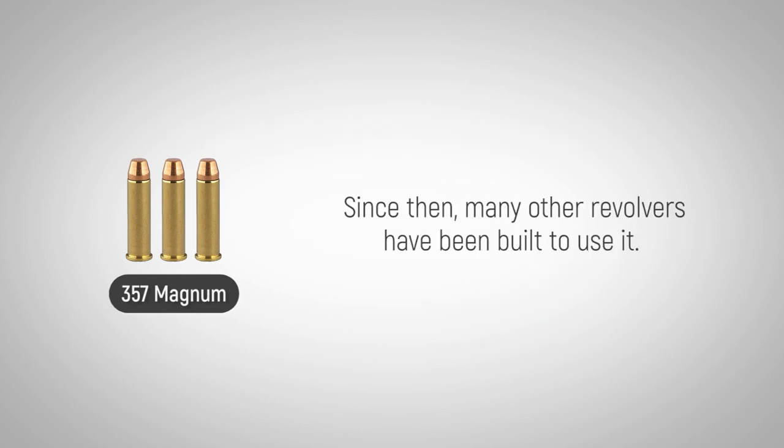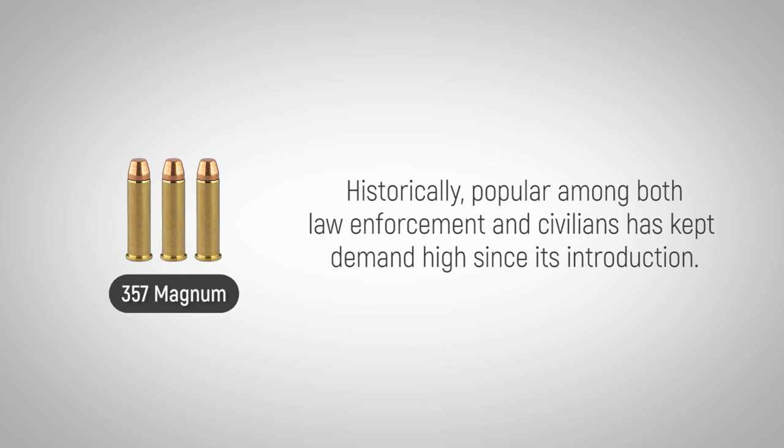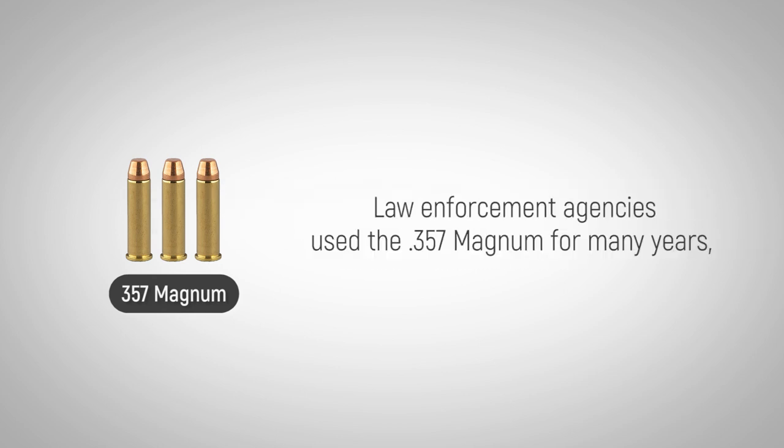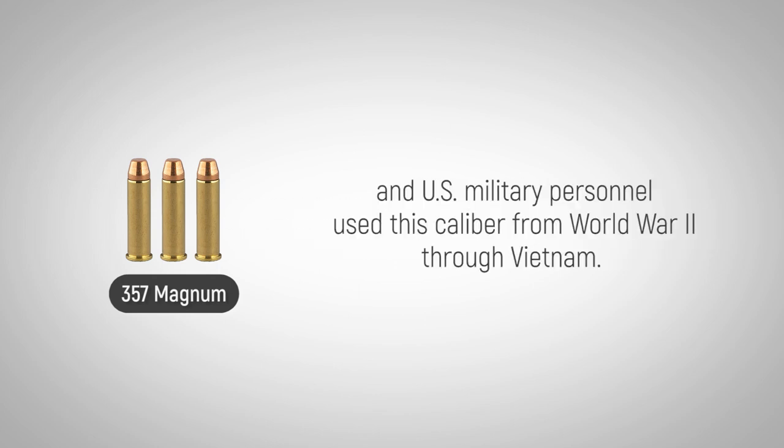Since then, many other revolvers have been built to use it. Historically popular among both law enforcement and civilians, demand has remained high since its introduction. All major ammunition manufacturers produce it, as well as weapons to use it with. Law enforcement agencies used the .357 Magnum for many years, and U.S. military personnel used this caliber from World War II through Vietnam.